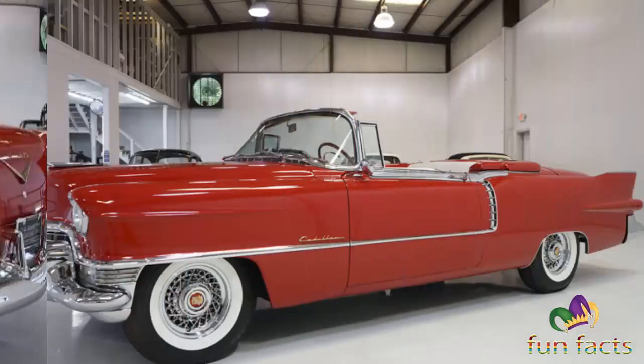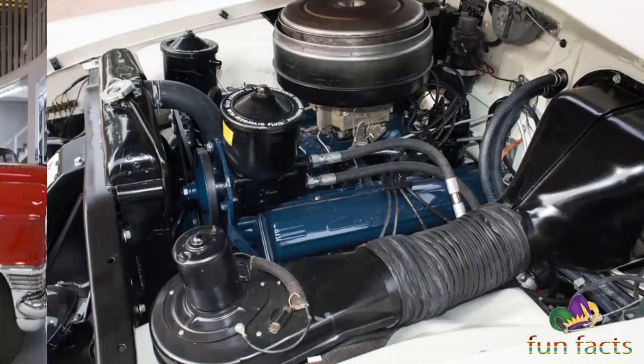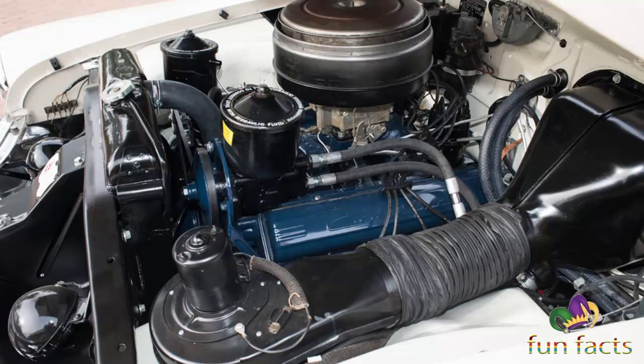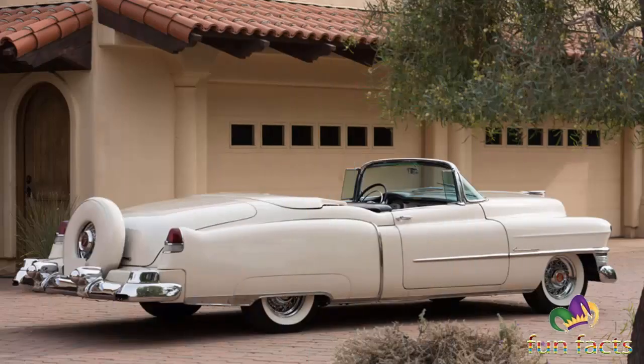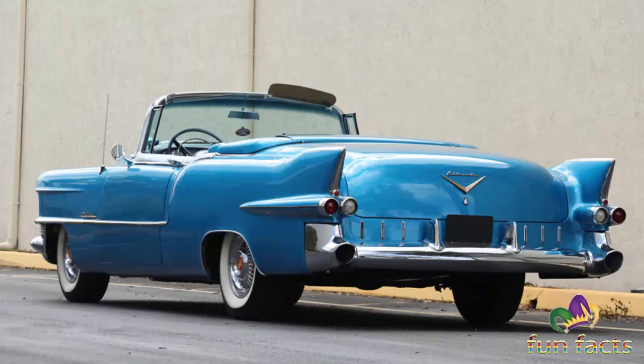It was the first Cadillac model to use a nameplate instead of a previous series model description. The nameplate Eldorado is a contraction of two Spanish words that translate as 'the gilded' or 'the golden one,' and also refers to the mythical Colombian lost city of gold that fascinated Spanish explorers. Chosen in an internal competition for 1952, the name celebrated Cadillac's golden anniversary and was subsequently adopted for a limited edition convertible for model year 1953.